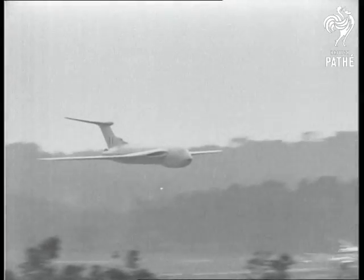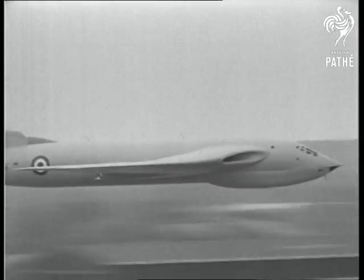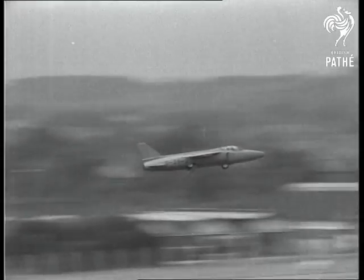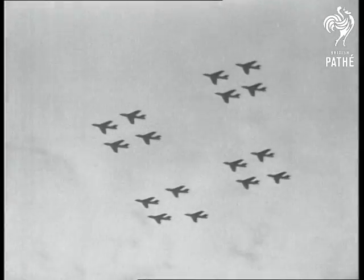Here's the Victor again with its swelling fuselage and crescent-shaped wing. Tiny but powerful is the Gnat fighter — a fifth of the weight of the Hunter, it can still exceed 700 miles an hour. And here is the Hunter — or rather, 16 Hunters.